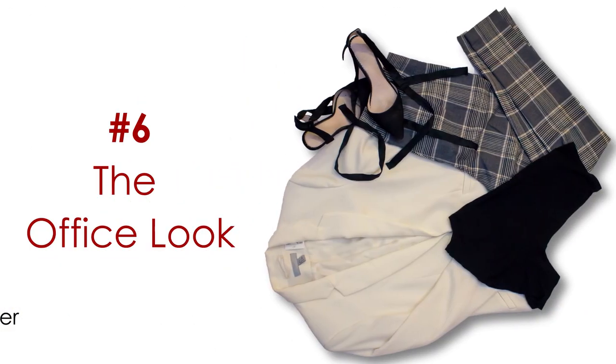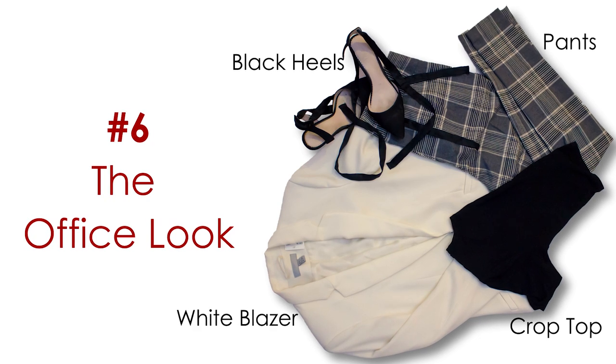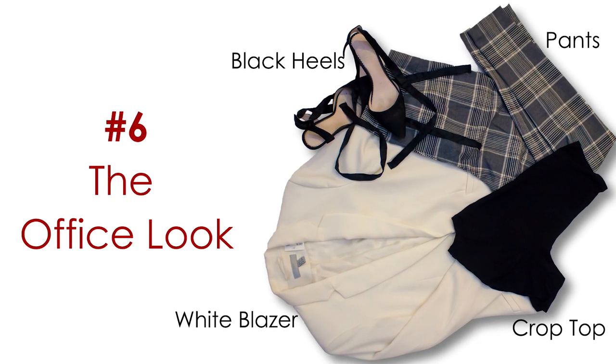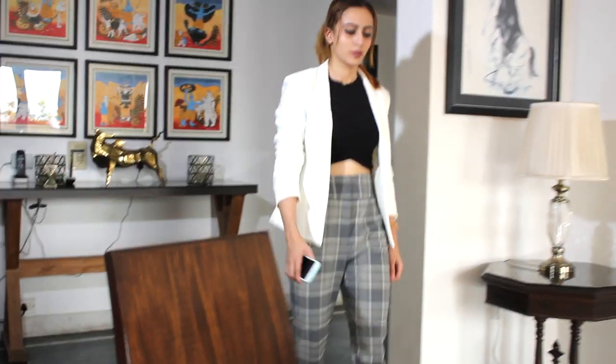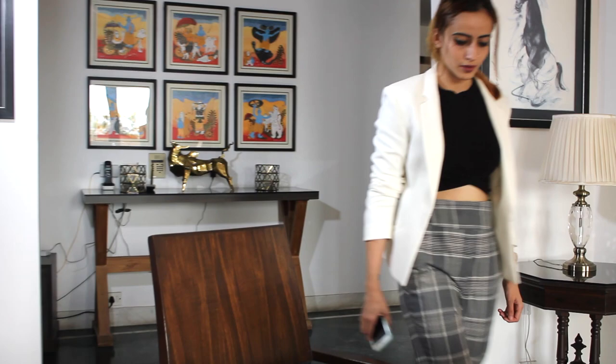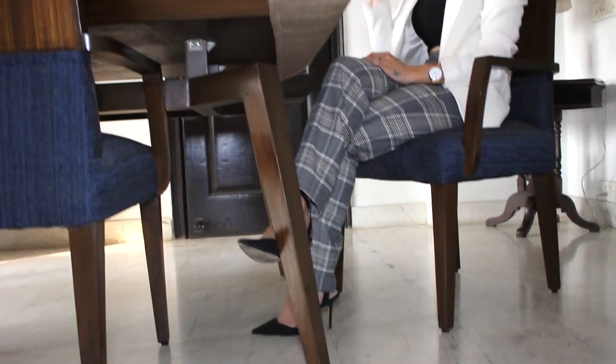Number six: the office look. Life is too short to wear boring clothes to your workplace. Put on a black crop top along with a pair of check pants, and pair it with an eye-catching white blazer to make things a little more formal. Throw in a pair of black heels and make yourself stand out with your work and your style.